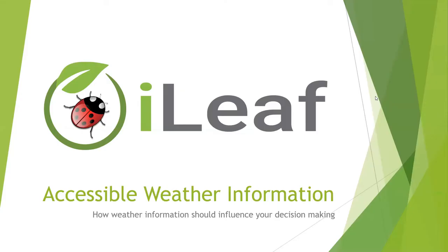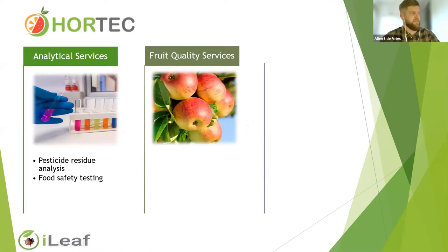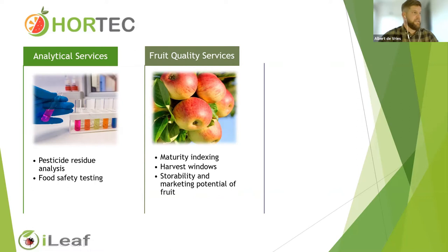Thank you, Vidi, for the introduction. Welcome all, let's get stuck in. Hortec as a company has three divisions. Firstly, we've got analytical services, where we focus on pesticide residue analysis. We do this for all commodities and we are SANAS accredited for that. A second division of Hortec does fruit quality services on all stone and bone fruit. We provide growers with optimum harvest windows, assisting growers in planning harvest teams, amount of crates, and letting the farmer harvest the best quality fruit for their clients.